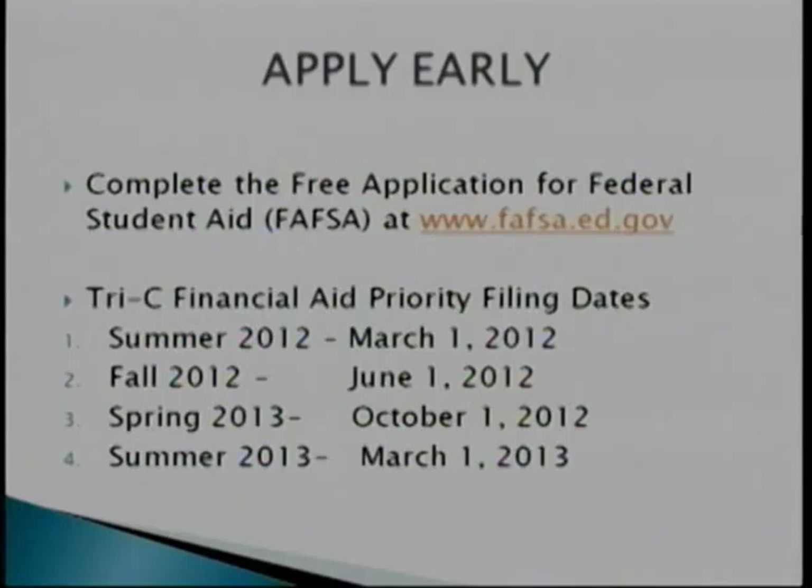Make sure you apply early. Complete the Free Application for Federal Student Aid at www.fafsa.ed.gov. Remember, www.fafsa.ed.gov. The first letter in FAFSA is 'free' — you do not want to pay for this application. If you go to fafsa.com, you're going to get charged. So make sure you go to www.fafsa.ed.gov.